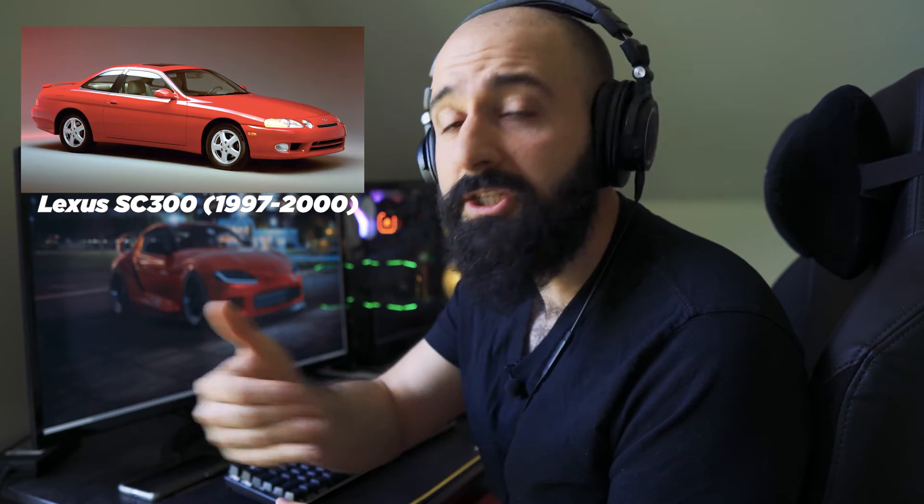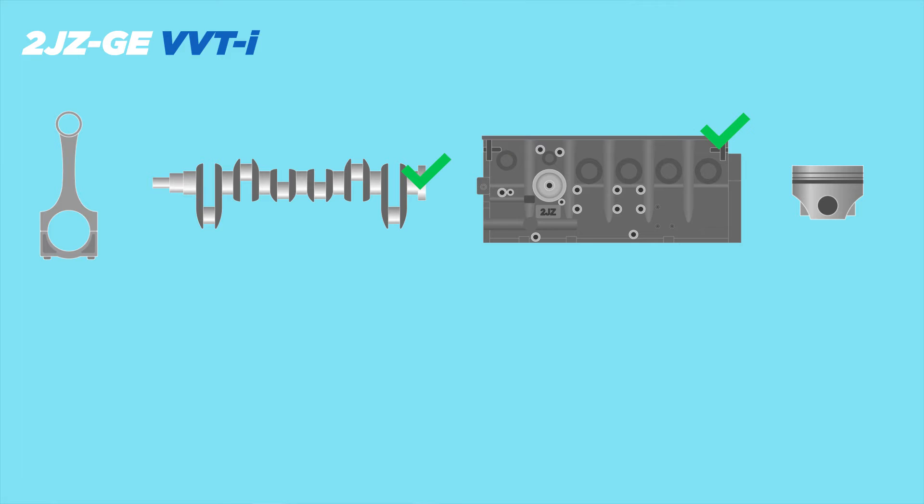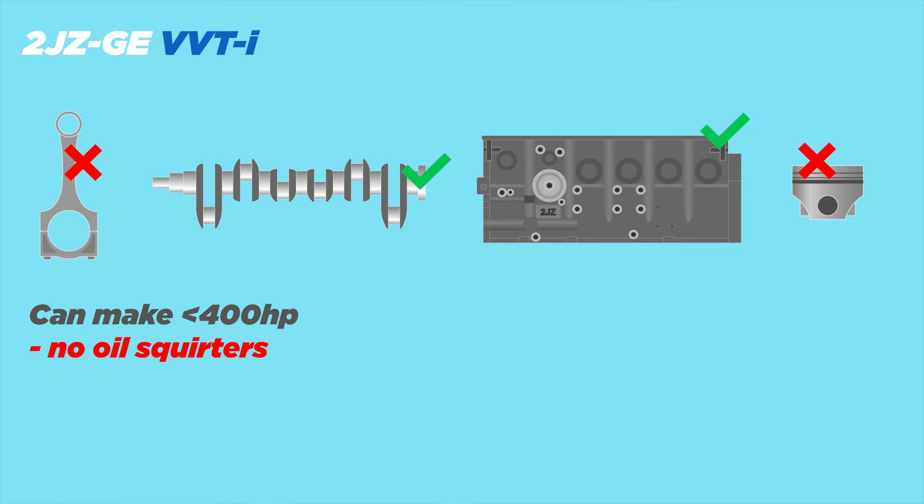In 1997, the VVTi came along — so there was the 2JZ-GE VVTi. You can find these in a bunch of cars in Japan, but here in North America you can find them in the first gen Lexus SC300 97 to 2000, second gen GS300 97 to 2005, the first gen IS300 produced from 2001 to 2005, and the non-turbo Mark 4 Supra in 98 only. They all made around 220 horsepower stock. These engines have strong crank and strong block, and unlike the non-VVTi motor, this one does not have a distributor, so you can do coil-on-plug setups. As for the cons: it has lighter and weaker rods, high compression pistons — again, not so good for turbo applications — and it doesn't have oil squirters. Over 400 horsepower with stock pistons and rods and you're seriously risking blowing the engine.